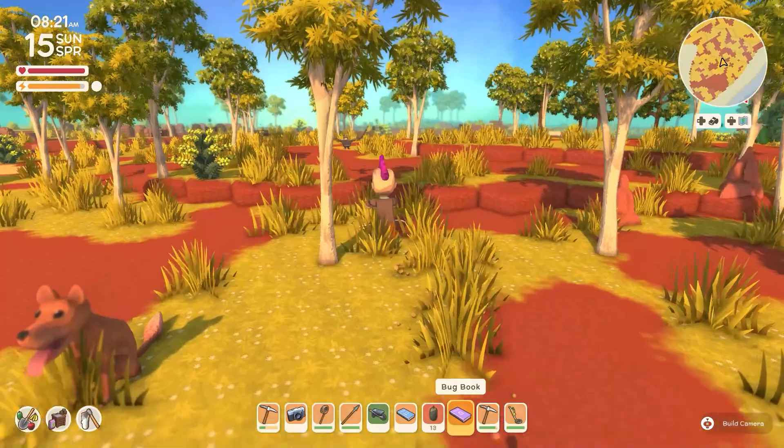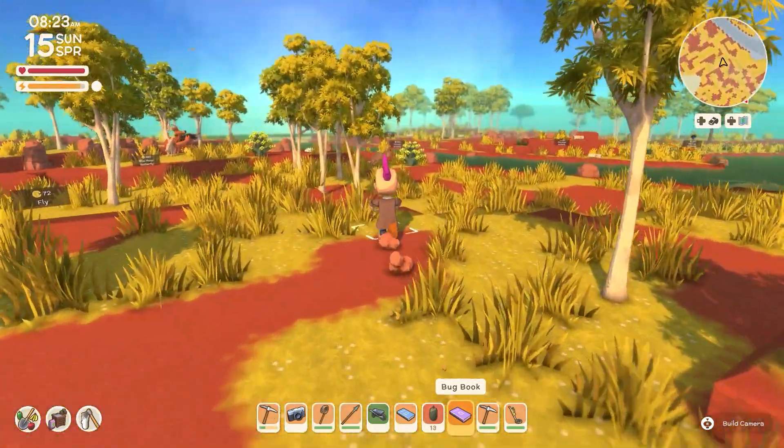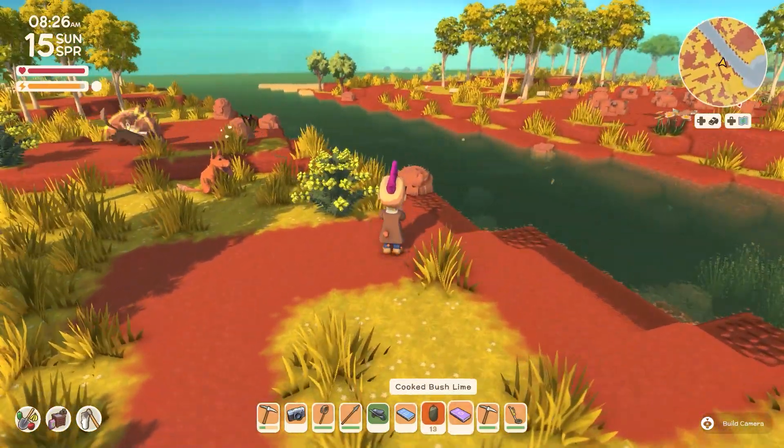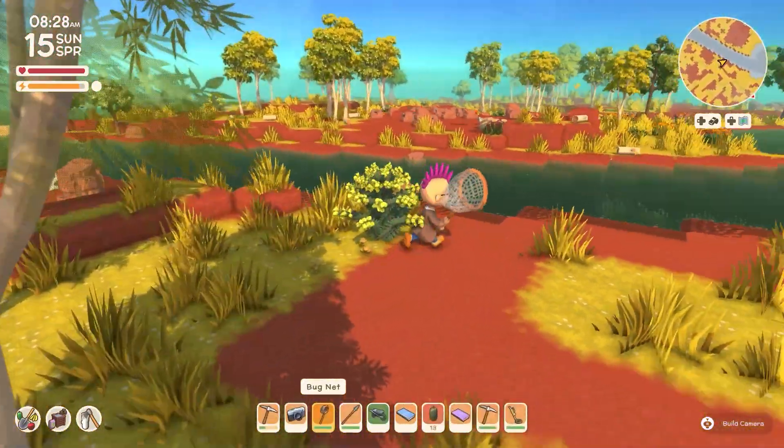Just figure we may as well catch the monarchs while we're at it, as they're worth an absolute fortune. And they are out and about at the moment. Yeah, another monarch. Wow. And they're not like quick or anything, so it's pretty straightforward.